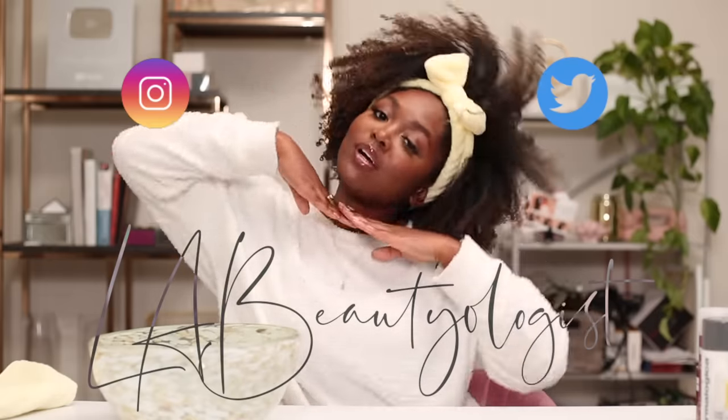Hi, welcome back to The Golden Prescription. This is your source for professional skincare knowledge on YouTube. My name is Nai, LA Beautyologist on both Instagram and Twitter, and welcome back to my channel.